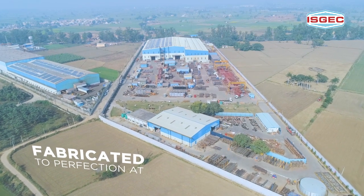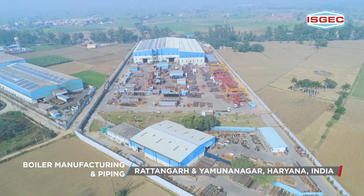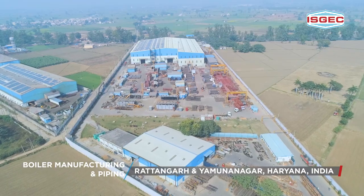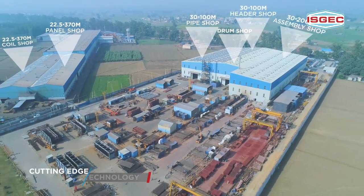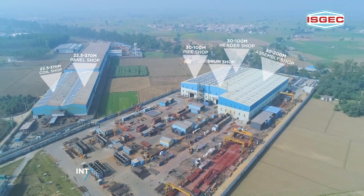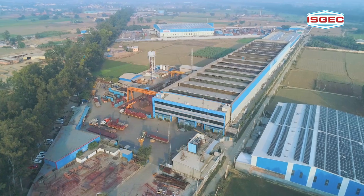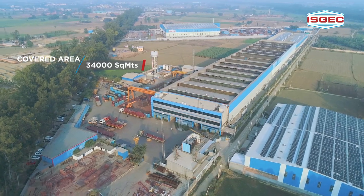Fabricated to perfection at the ISJEC boiler manufacturing and piping units at Ratangarh and Yamunanagar in Haryana, India. With shops that are cutting edge in their technology, international class in their quality of fabrication and capable of handling large projects.